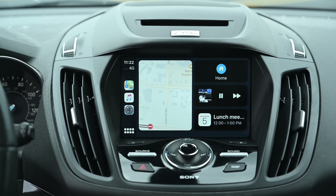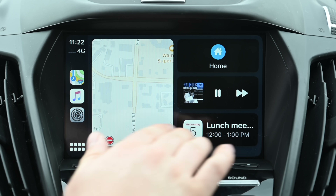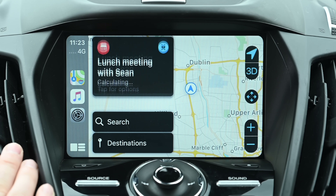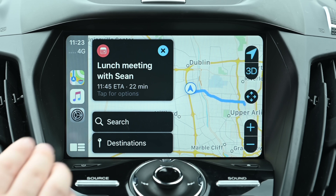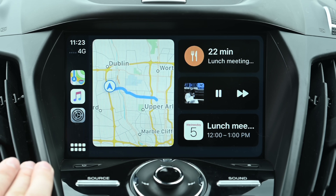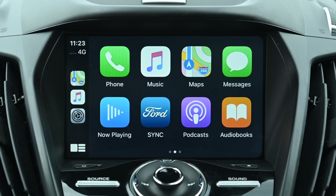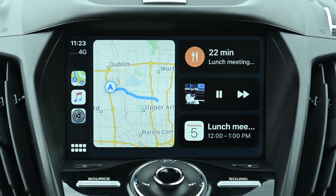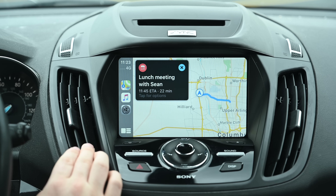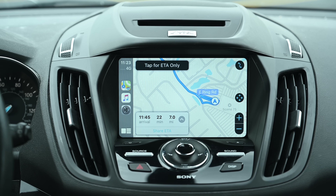One of my favorite features has to be the new dashboard view. It puts everything into multiple pieces of information on one screen. You have the map on the left, Siri's suggestions on the top, upcoming calendar appointments at the bottom, and your now-playing stream of music, podcasts, or whatever it may be. It is all very nicely laid out, and I love being able to see more information at once in one place without having to jump between apps, especially while driving. You can toggle back and forth between the normal app view and the dashboard view. You can see Siri's suggestion knows I have a lunch meeting coming up, so I can tap on that, which will automatically give me directions to where I'm heading.